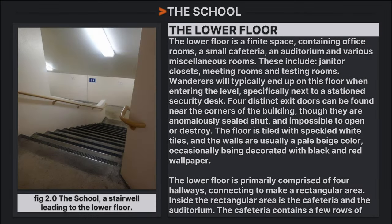The lower floor contains office rooms, a small cafeteria, an auditorium, and various miscellaneous rooms including janitor closets, meeting rooms, and testing rooms. Wanderers will typically end up on this floor when entering the level, specifically near the security desk. Four distinct exit doors can be found near the corners of the building, though they are anomalously sealed and impossible to open or destroy. The floor is tiled with speckled white lines and the walls are usually a pale beige color, occasionally decorated with black and red wallpaper. The lower floor is primarily comprised of four hallways connecting to form a rectangular area, inside which sits the cafeteria and auditorium.